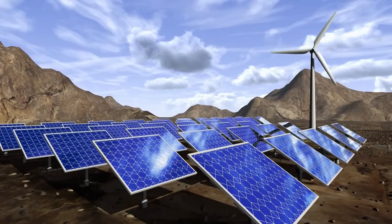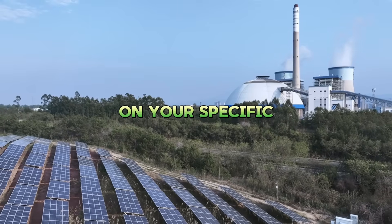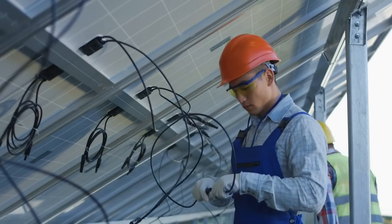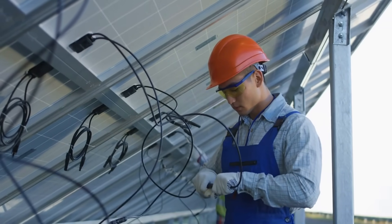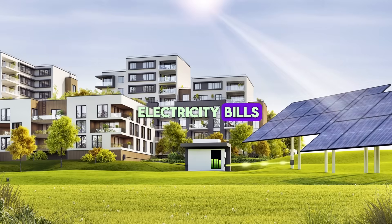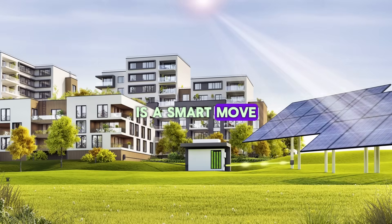So, how many solar panels does it take to power an air conditioner? The answer depends on your specific energy needs, location, and system design. But with the right calculations and components, you can enjoy cooling that's powered entirely by the sun. Whether you're looking to go off-grid or just reduce your electricity bills, investing in solar power for your air conditioner is a smart move.